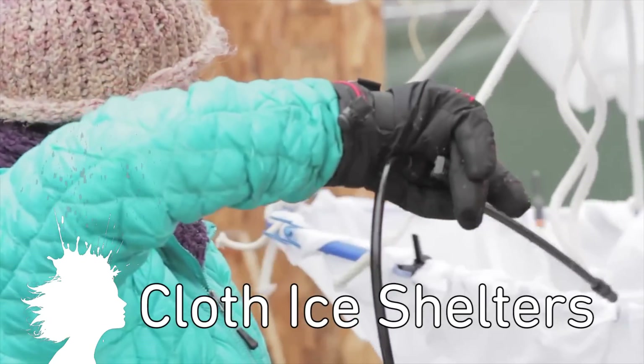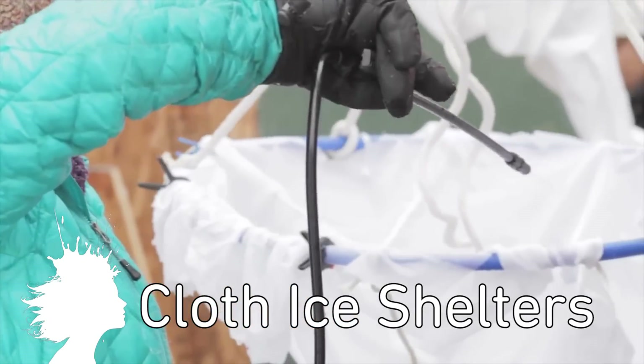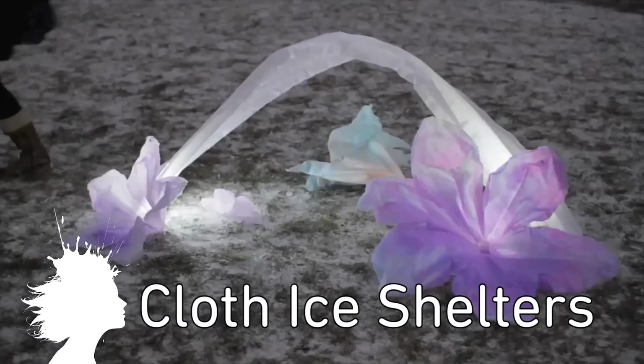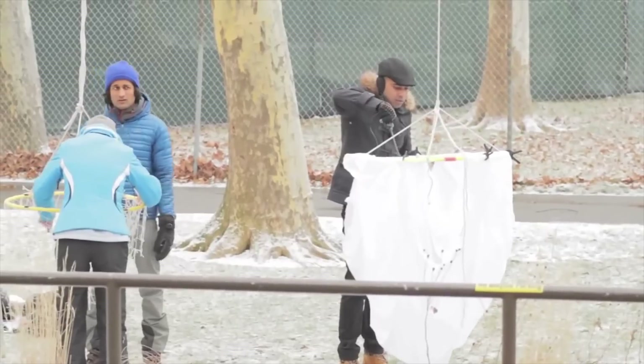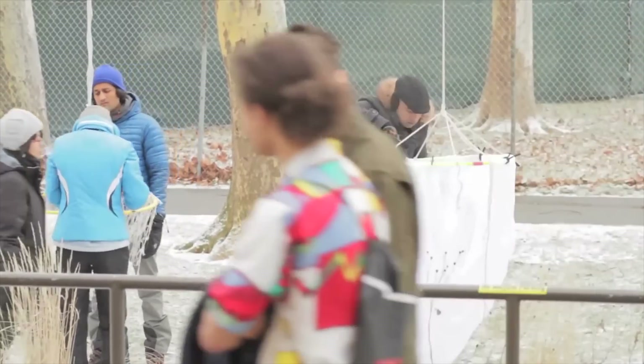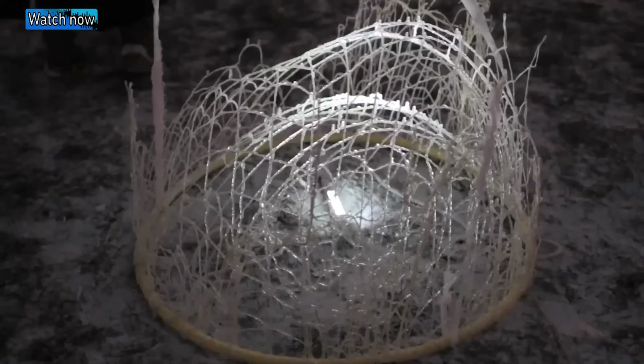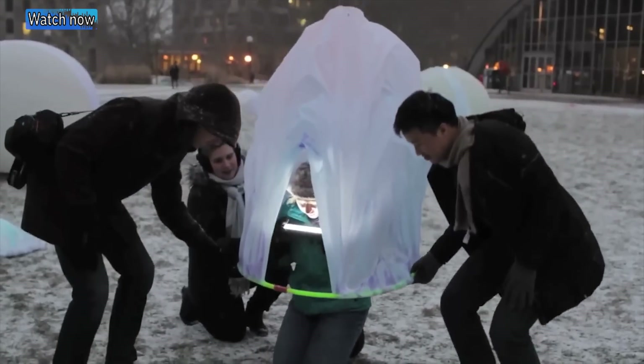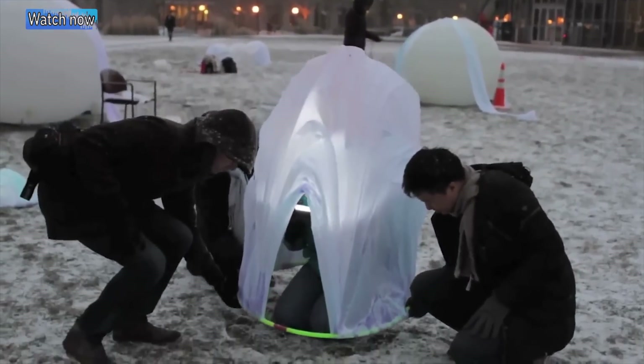Students at MIT are experimenting with ice-based architecture. By freezing thin cloth with layers of water, they're able to create winter shelters that utilize gravitational geometry to remain upright. Those shells still stood by themselves, so it was very nice to see that the frozen fabrics are very strong even for non-funicular shells.